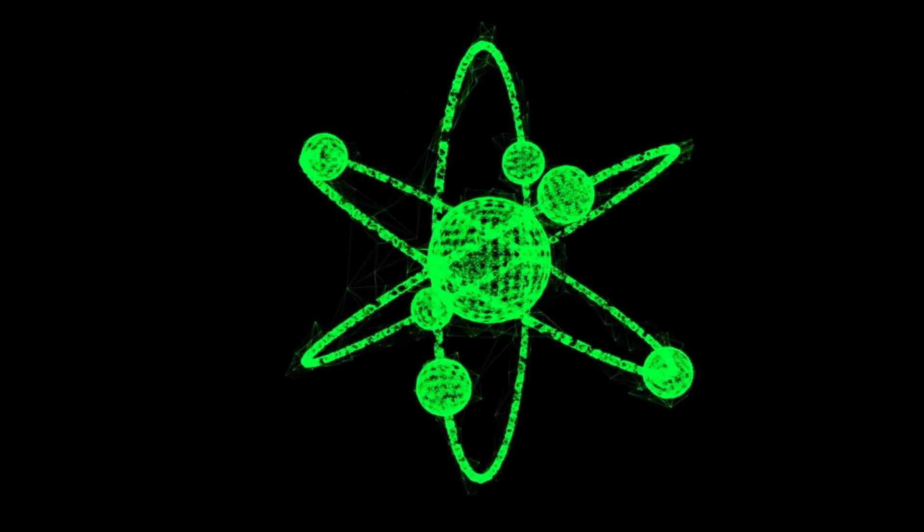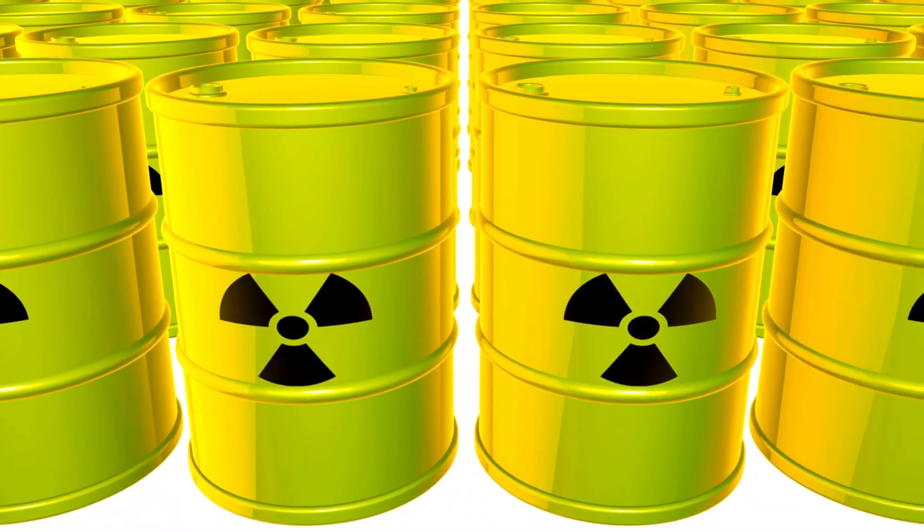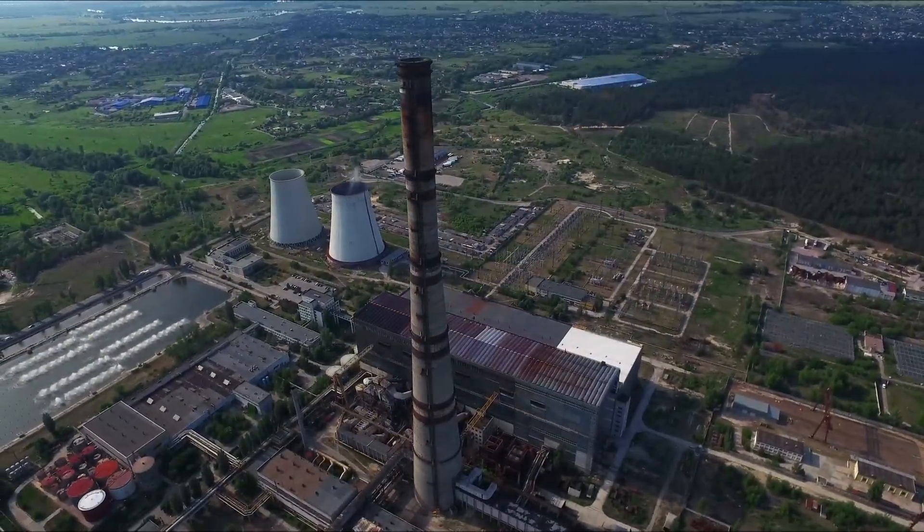In the past, uranium was used in weapons during wars, but today most countries try to use uranium for peaceful purposes, like producing electricity or helping in medical research.